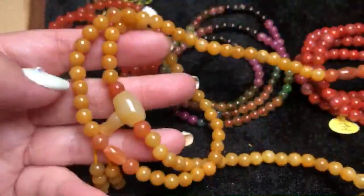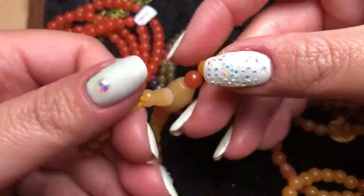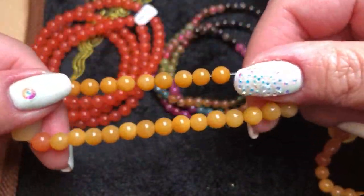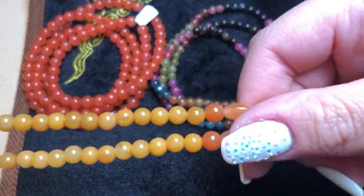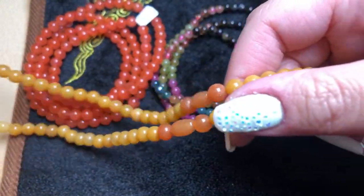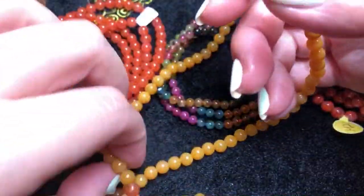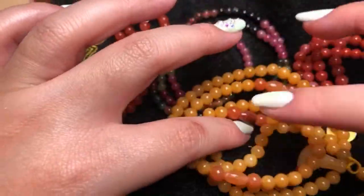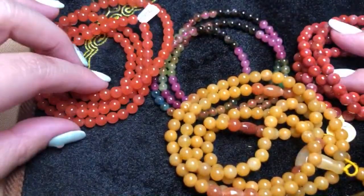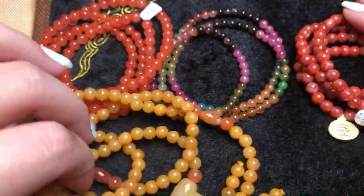The last elastic piece we have is a yellow jade elastic band that also comes with a little decorative piece in the back. These are not just plain round beads — there's a little bit of design. Same concept — necklace, bracelet, whatever you like. These are the elastic adjustable chains we have.